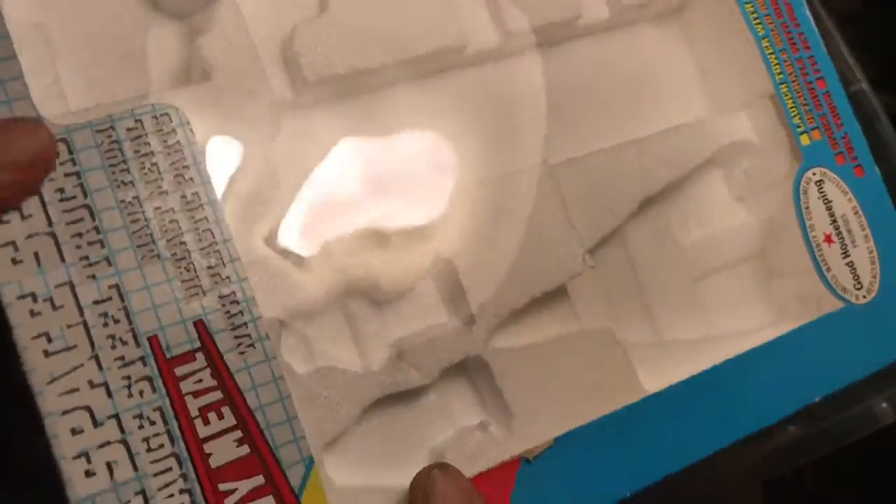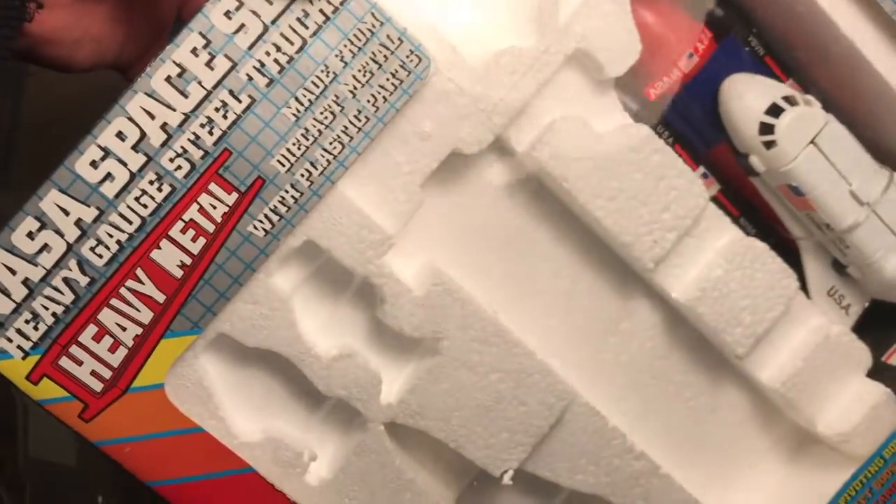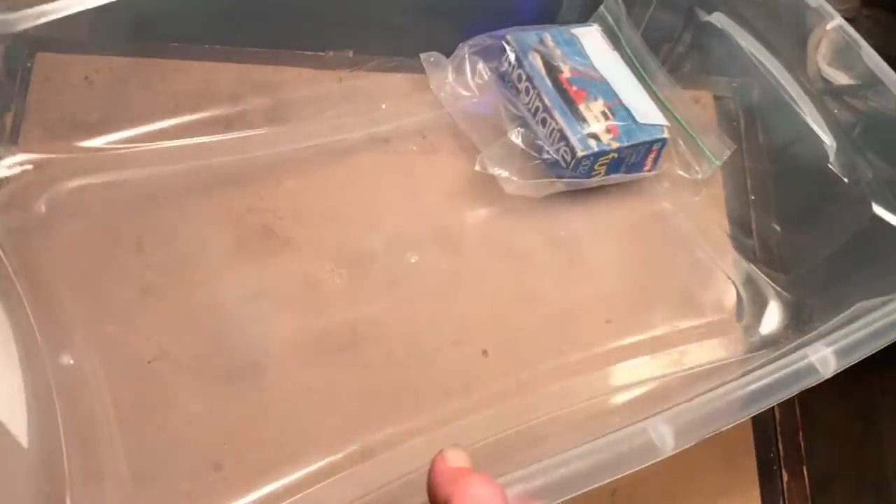In the box is a Remco NASA space set — heavy gauge steel gear. It survived. The bottom of the box has no damage.